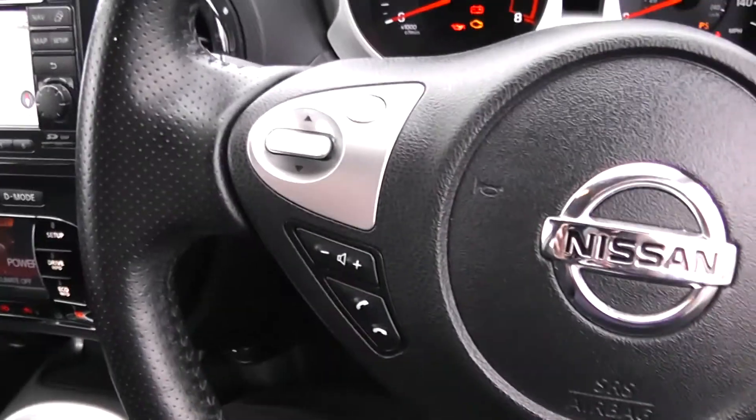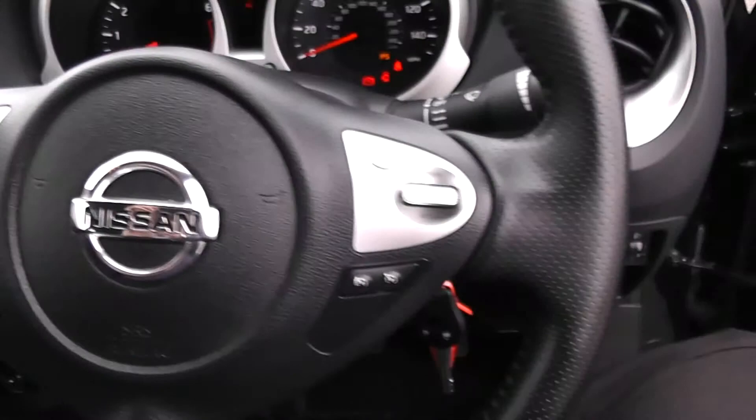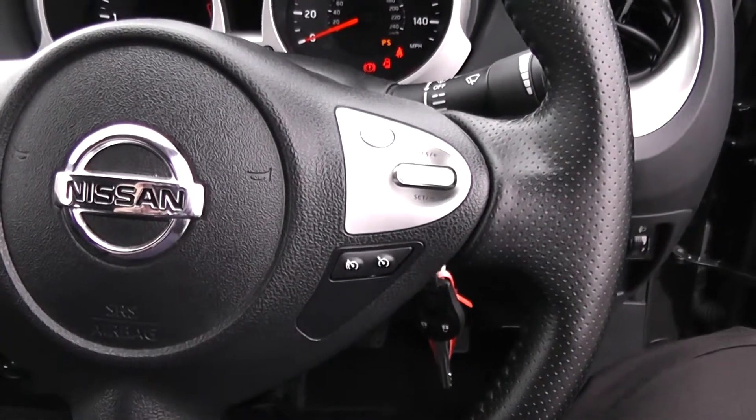On the steering wheel, you have various scroll-through options, volume controls and Bluetooth connectivity on the left-hand side, and on the right-hand side, everything to do with your cruise control.